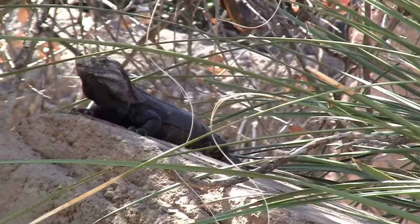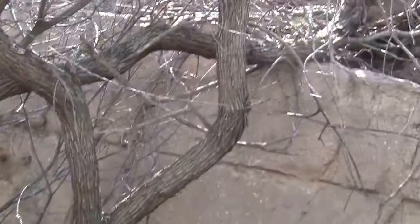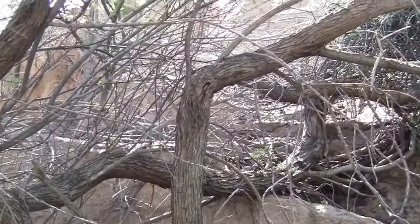He is real — he's moving, a little bit. He has an orange eye. It's a curve-billed thrasher.